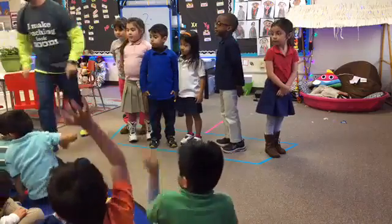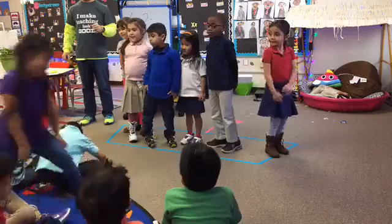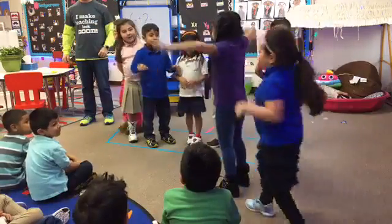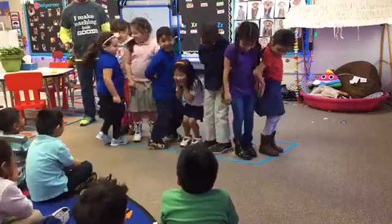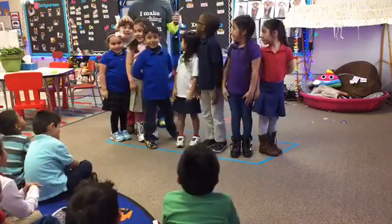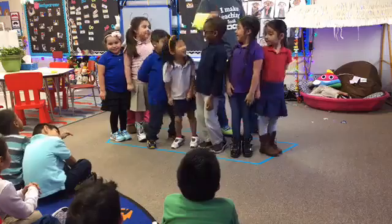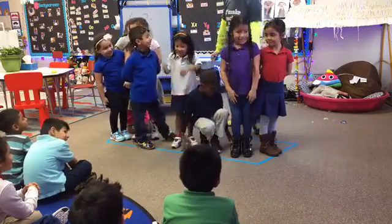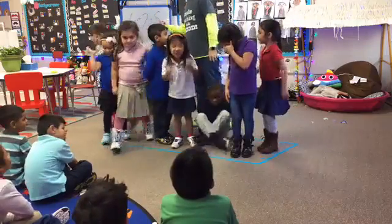One, two, three, four, five, six, seven, eight — we'll do two swimmers for this one. Yay! All right, start swimming, girls. Here we go. How do we find the answer? Count. One, two, three, four, five, six, seven, eight. So six plus two equals eight!